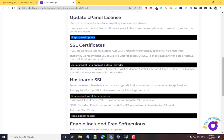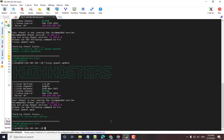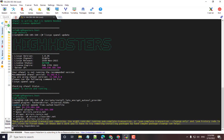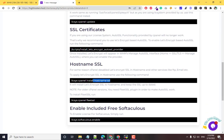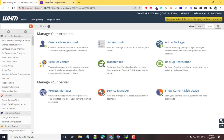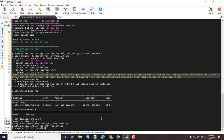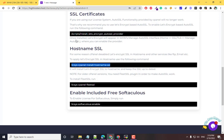Now you need to install the SSL provider for free SSL certificates. Run this command to install the free SSL provider, which is SoftAculous. You can also install SSL on the hostname, but since this server is using an IP address, SSL may not work here.